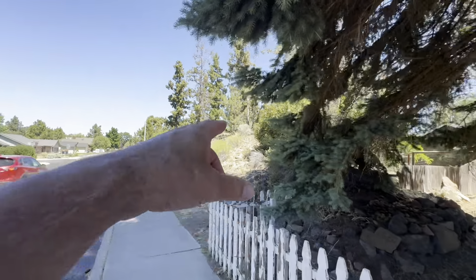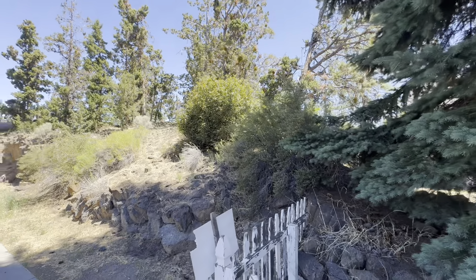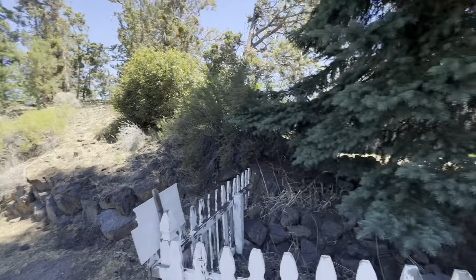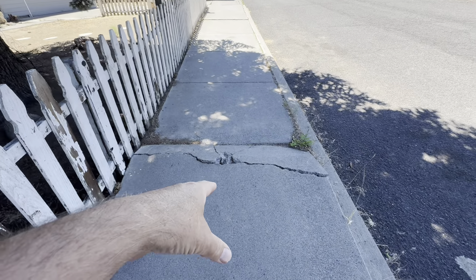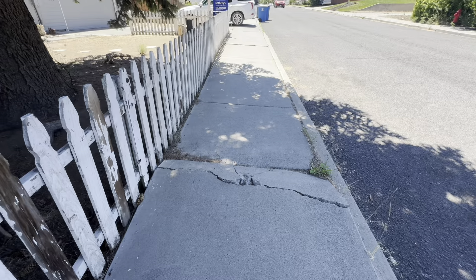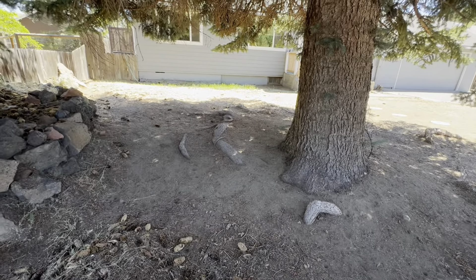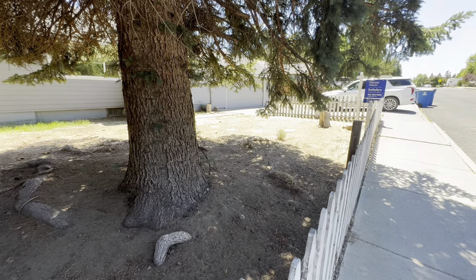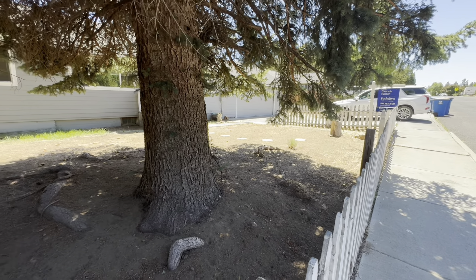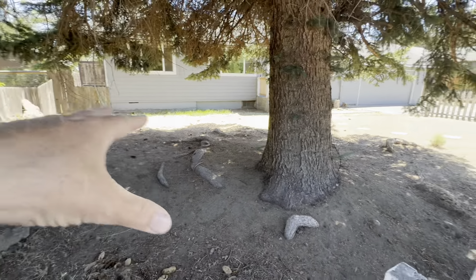You've got this natural outcropping which provides some privacy right next door — kind of cool. The root from the tree is tearing up the sidewalk, which is unfortunate, and the roots are pretty pronounced in the yard. It'd be nice to not have to deal with those roots, but you'd have to do a zero-scape in the front yard. You couldn't do lawn here.